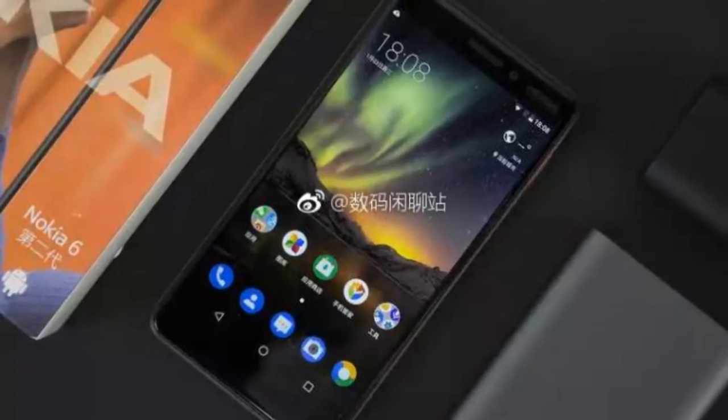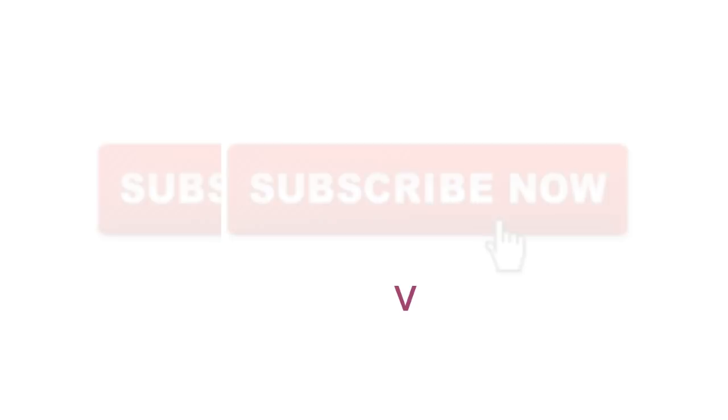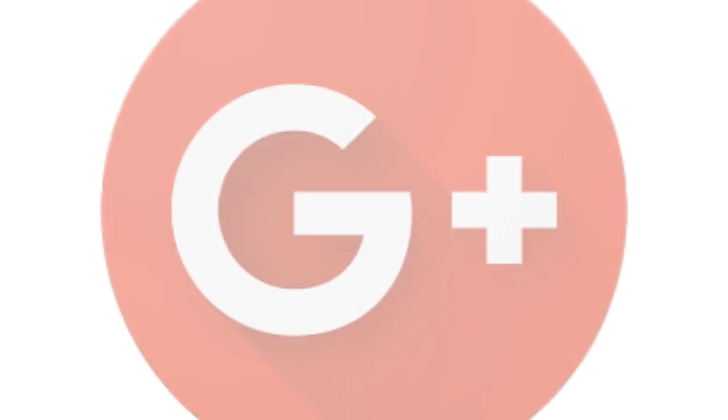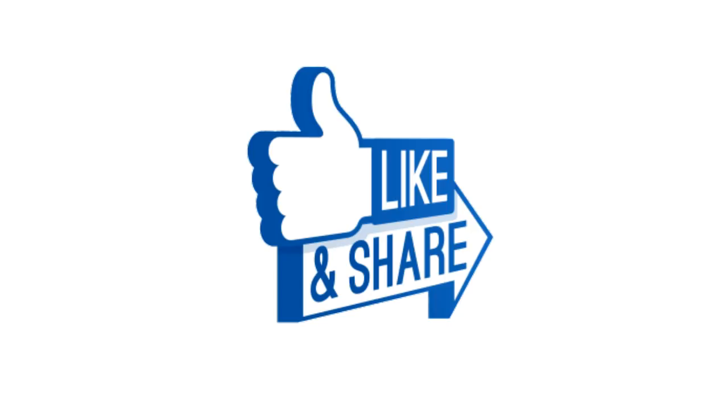Hopefully you guys enjoyed this video — give it a thumbs up and don't forget to subscribe to my channel for daily tech videos. You can also join me on social media like Facebook, Twitter, Instagram, and Google Plus, links provided in the description. See you soon.